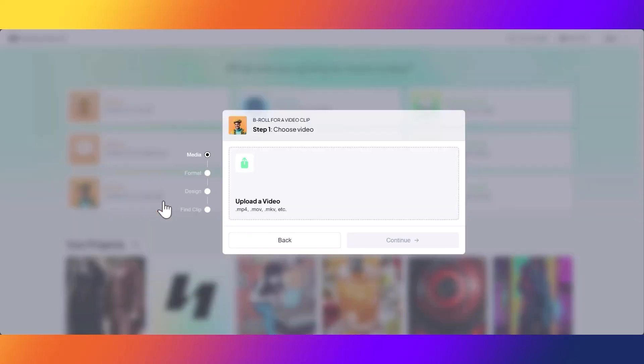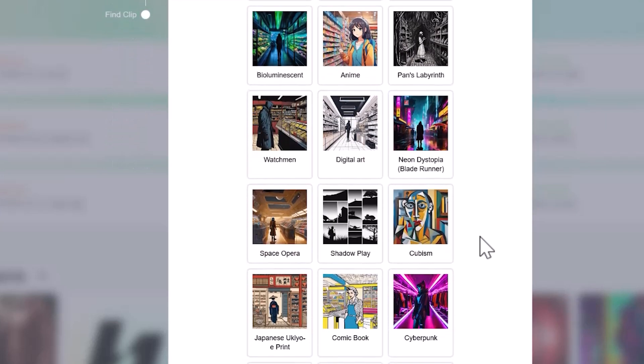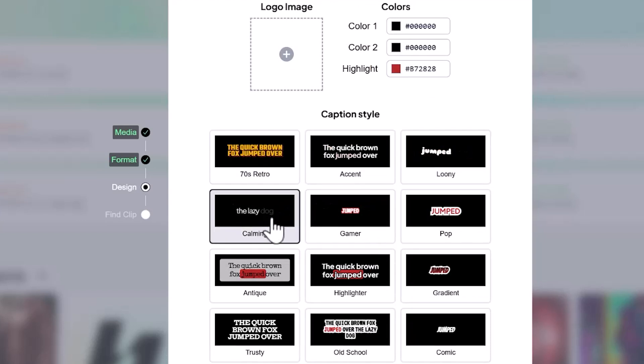It's as simple as uploading your video and selecting your preferred format — whether it's a standard video, Instagram post, TikTok, or YouTube Short. Choose your video style, and Hypernatural will automatically generate captions alongside impactful AI-generated B-roll that highlights the most compelling parts of your video.